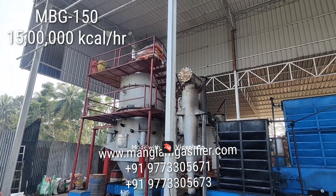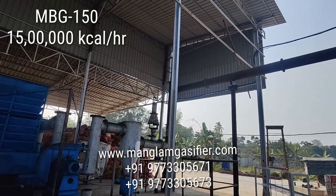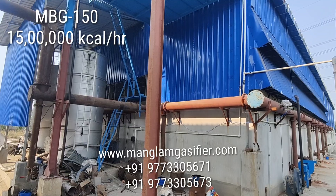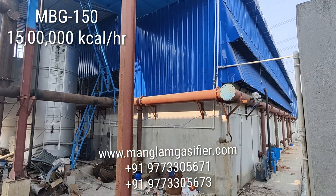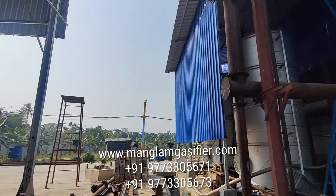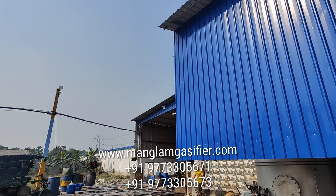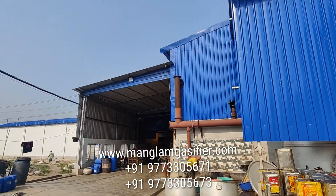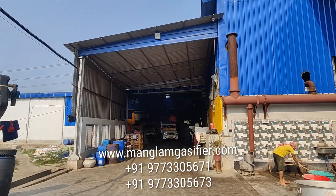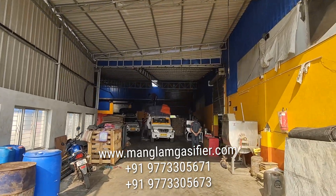This is the Mangalam biomass gasifier of 15 lakh kcal per hour. This system converts biomass like wood chips into a gas, and that gas after filtration travels through the pipeline to multiple bakery and namkin equipments. This gas replaces expensive diesel and LPG and saves a huge fuel cost.